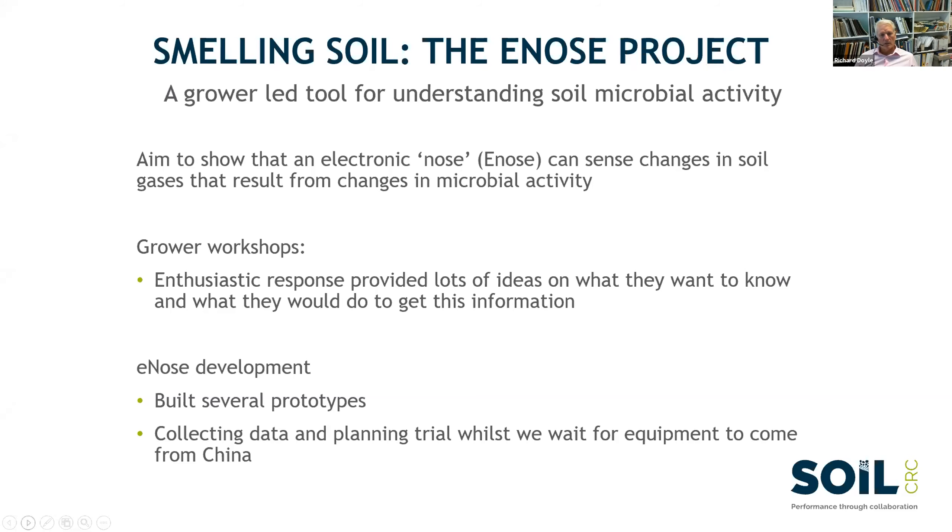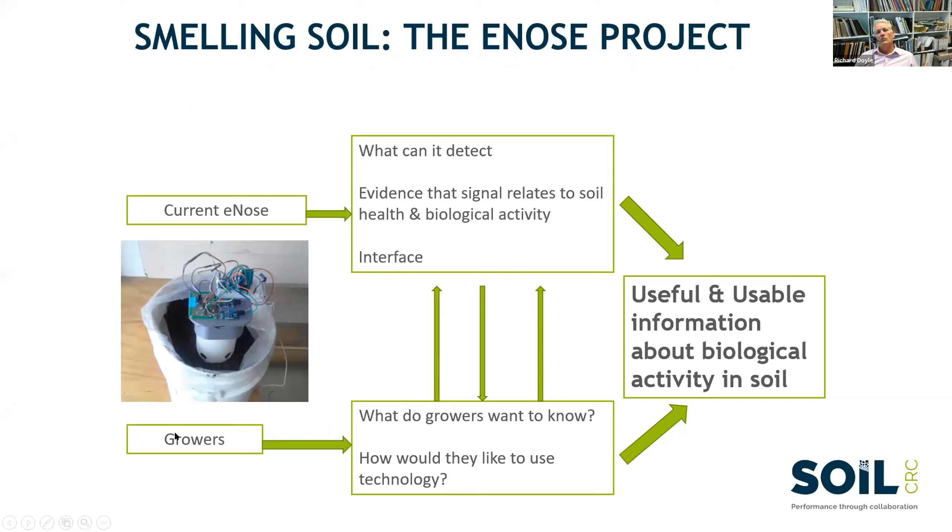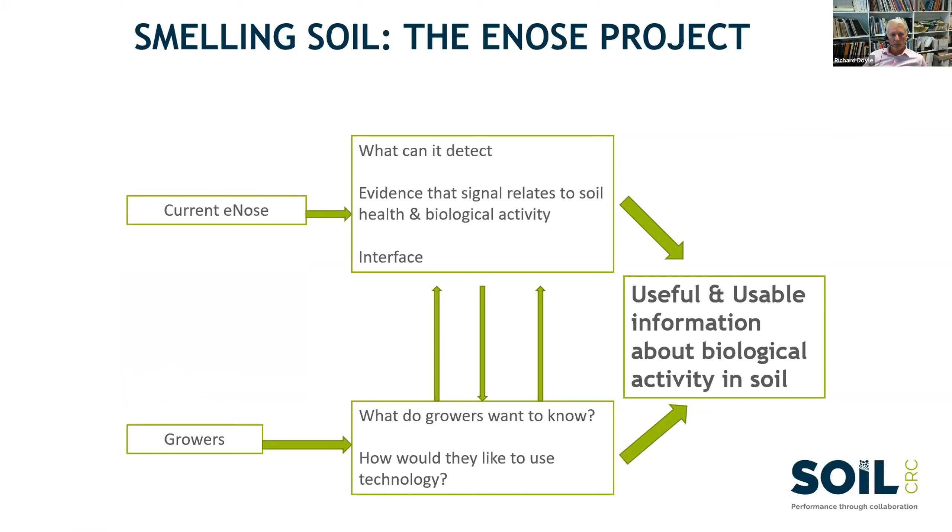We've built several prototypes. Obviously coronavirus is causing problems for flow of gadgetry. You can see this prototype here in a bucket — the team have got what looks like a waterlogged situation with a plastic bag and a bucket. All these little sensors are strapped on, detecting things, seeing what they can detect, then talking to farmer groups about whether it's useful and usable. What do the grower groups know about how their soils are smelling and behaving? That project is going very well.